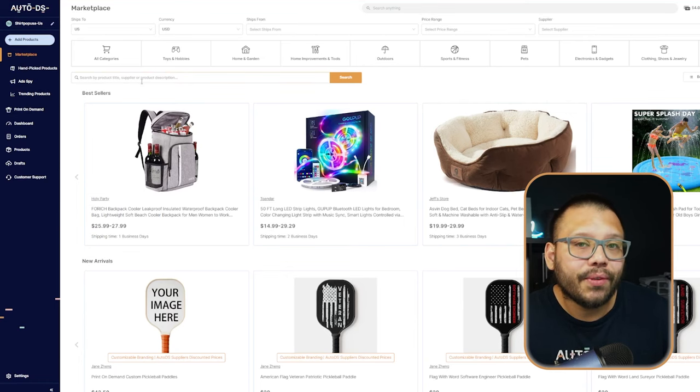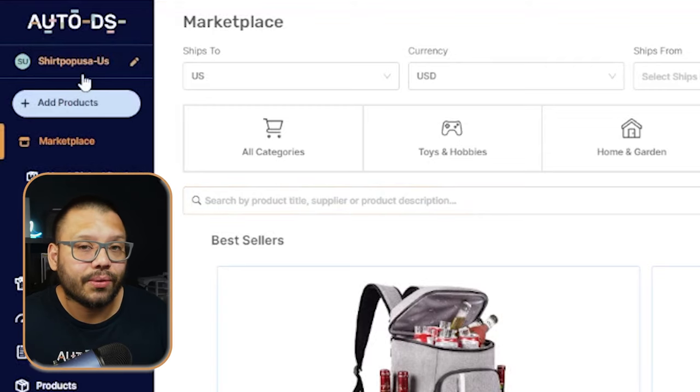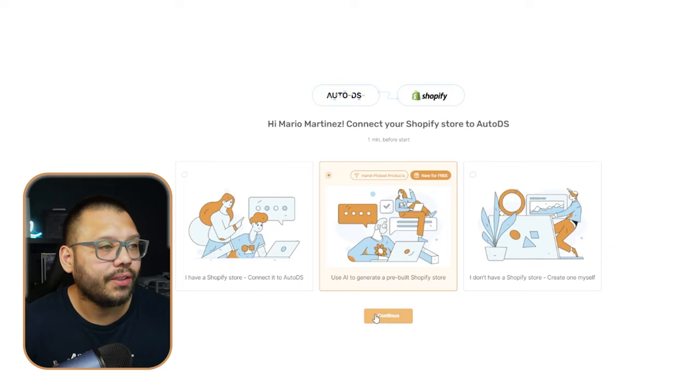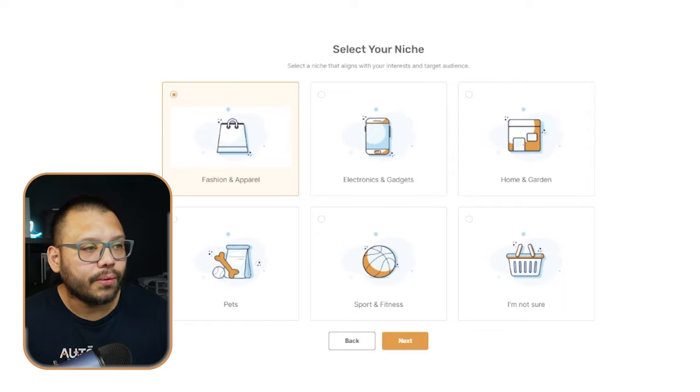Through AutoDS, you can create your own online store with AI. Once you sign up, simply click on your store name, click on add store, and choose the Shopify store option and continue. Then choose the middle option — to use an AI-generated pre-built Shopify store — and then choose your niche. My suggestion: go with a niche you're passionate about and know, because this makes it easier to choose the right products. For now, we'll go with sports and fitness, click next, and that's it — AI is now building our store for us.